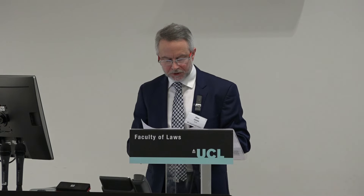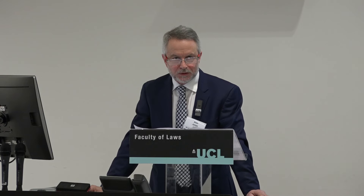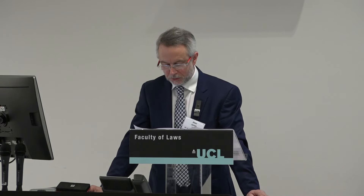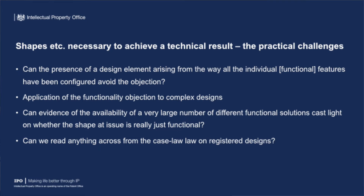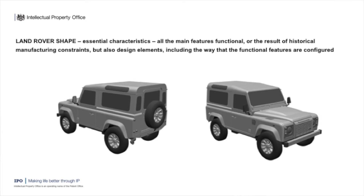An important note: the test isn't whether the shape adds value, because if that were the case there wouldn't be many trademarks that could escape this exclusion. The question is whether it adds substantial value, and that goes to the anti-competitive potential of registering the shape. Problems one has to grapple with include: can the presence of the way functional elements are arranged avoid the exclusion? How do you deal with complex designs where it's not just one or two features but a whole host of them? And can the availability of many different designs that do the same thing tell you anything about whether the shape is exclusively functional? In that respect, does design law tell us anything?